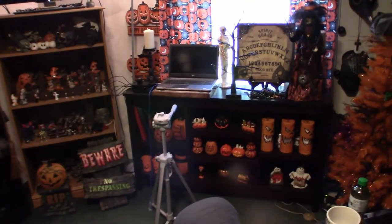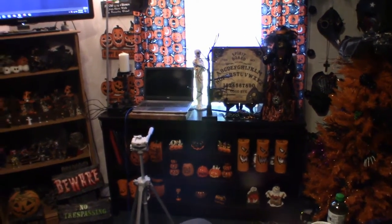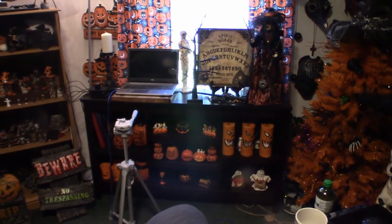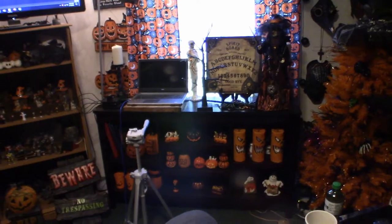Hello everyone, welcome to Pumpkin Horror. What I'm going to do is give you a short video clip as I circle the entire room. You will see everything in this room — it is extremely crowded, full of Halloween and horror stuff as well as Godzilla figures. You're going to see it all in one fell swoop.